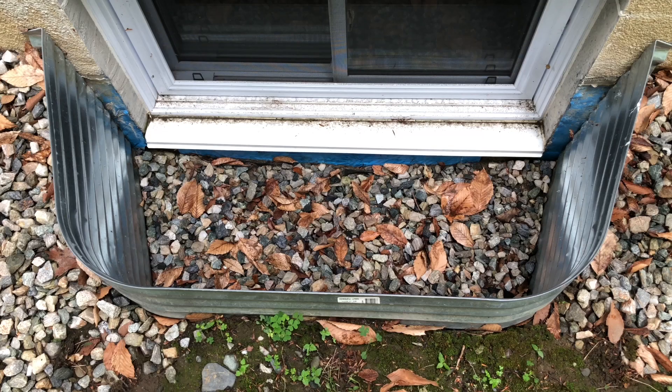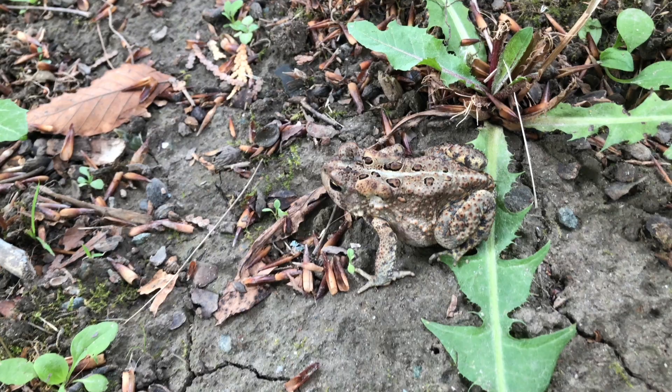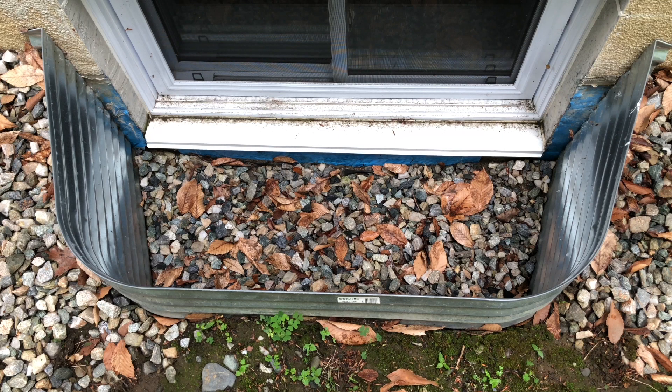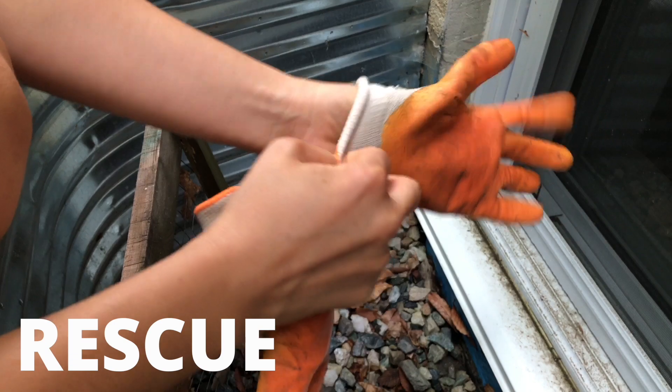So there's a toad in your window well and you want to know how to get it out, how to keep them away, and why this happened. This video is for you. I'm going to show you how to rescue and prevent toads from falling into your window well. We'll also talk about why this happened. So let's first get that toad out of your window well.